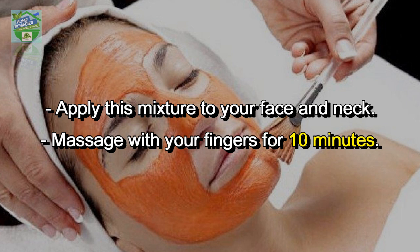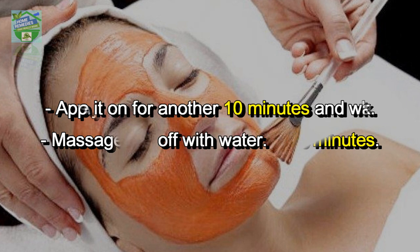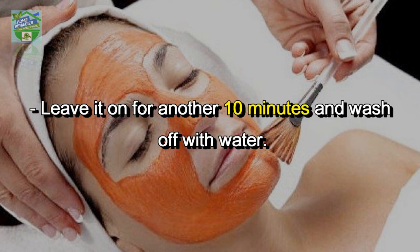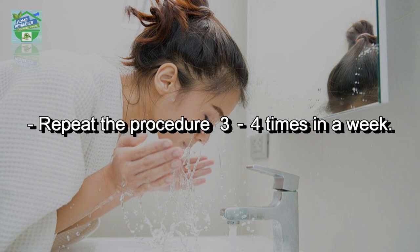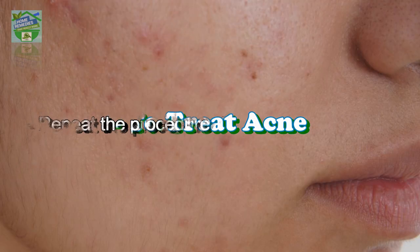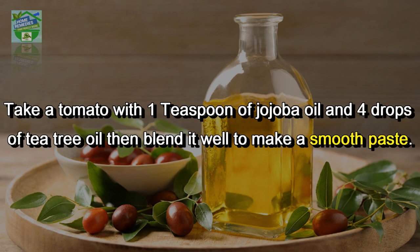Massage with your fingers for 10 minutes, leave it on for another 10 minutes, and wash off with water. Repeat the procedure 3 to 4 times a week. To treat acne, take a tomato with 1 teaspoon of jojoba oil and 4 drops of tea tree oil.